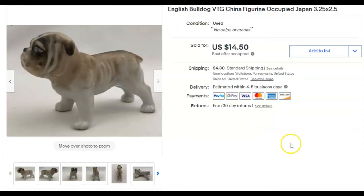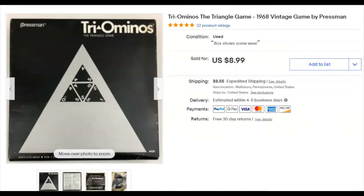A very cute little English bulldog — only about 3.25 inches long, not very tall. I paid a quarter, listed January 23rd, sold April 25th for $14.50 plus shipping.